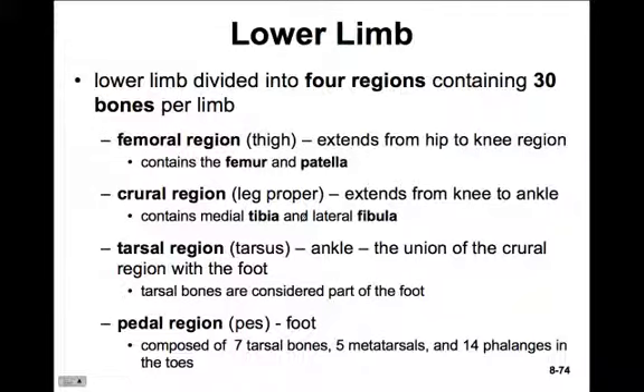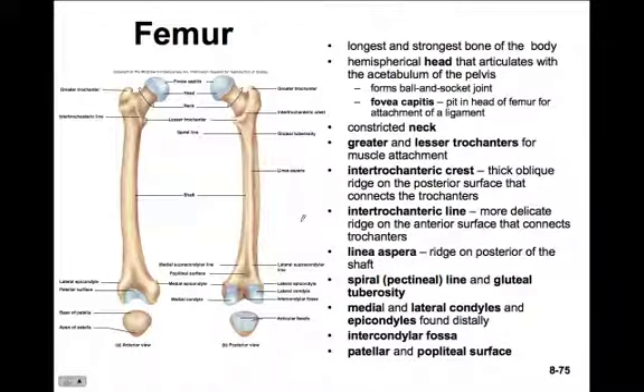There are some commonalities between the structure of the arm and leg, so it's important not to mix up terminology. We have one bone in the upper arm and one in the upper leg, two in the lower arm and lower leg. The tarsus is analogous to the carpus of the arm, and the pedal region is analogous to the hand. Let's begin with the femur.